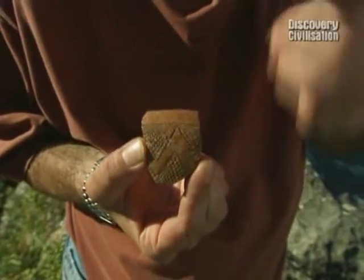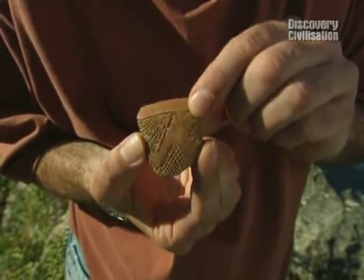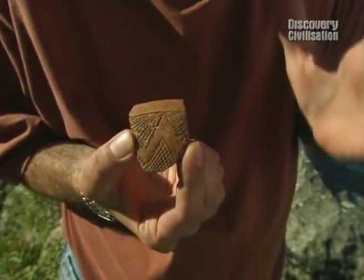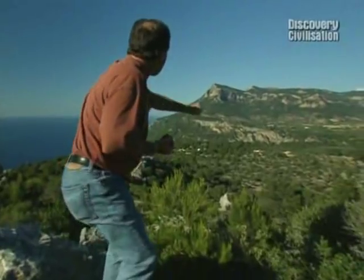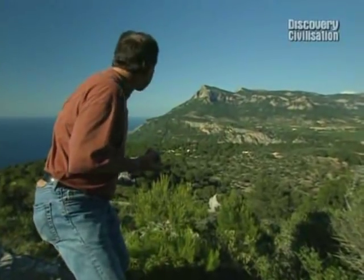If you found a piece of this in England you'd celebrate. It's called Beaker Pottery and it's about 4,000 years old, and the people who made it — the Beaker folk — are a huge mystery. But here, an American archaeologist reckons he's found a whole Beaker settlement.